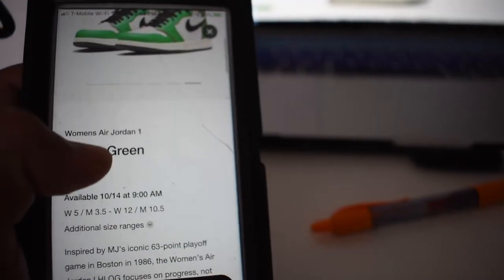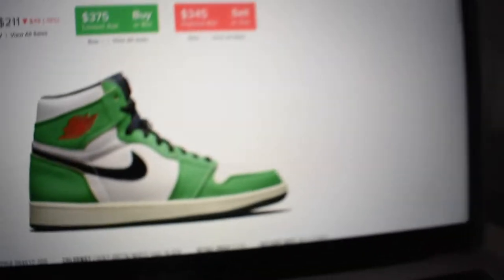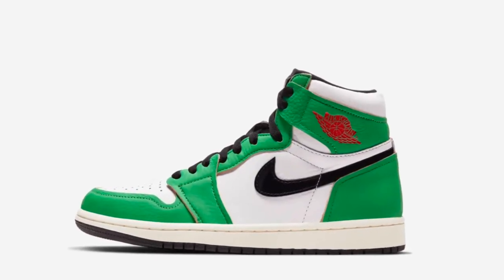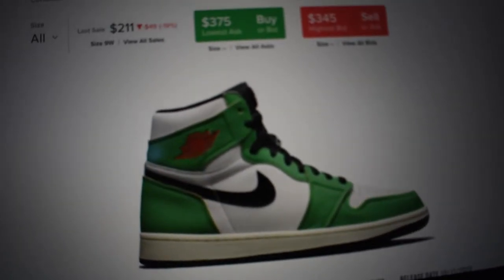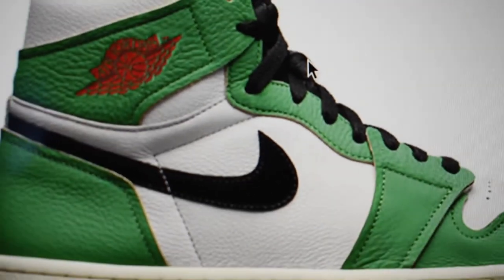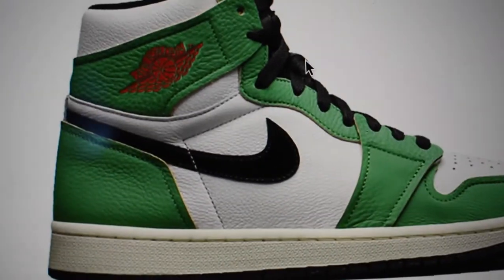Nike's been trying to get more females into the sneaker game. Judging from the pictures — I'm putting some on the screen right now — the leather is definitely cheaper, it's cracked, like the leather they'd use on a mid, which I'm not a big fan of. Also the wings logo is red, so it kind of gives a Christmas vibe.